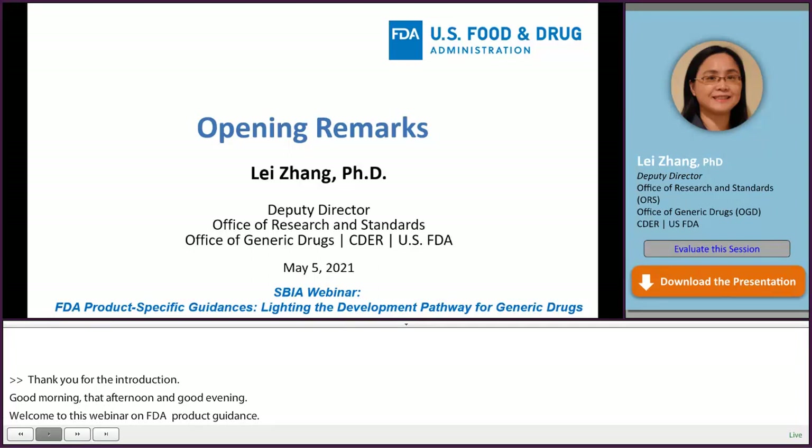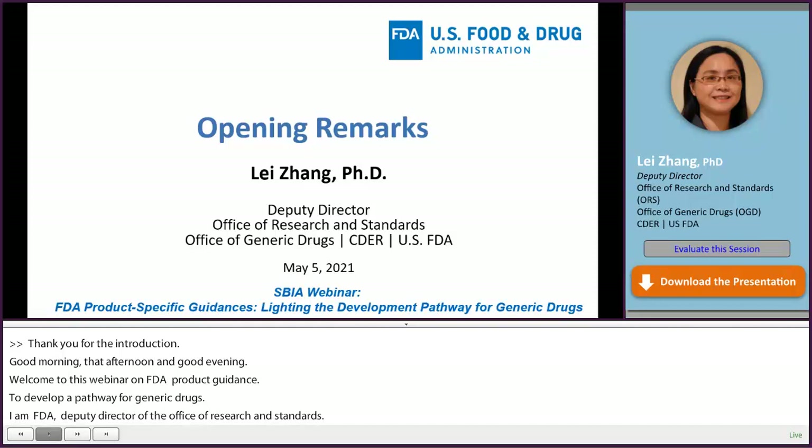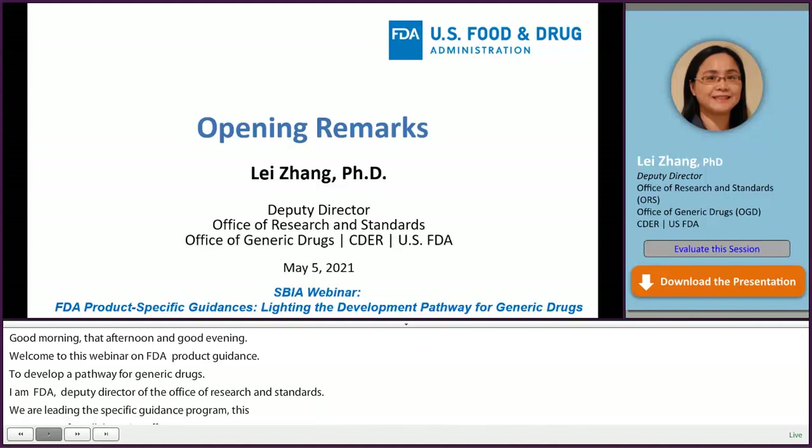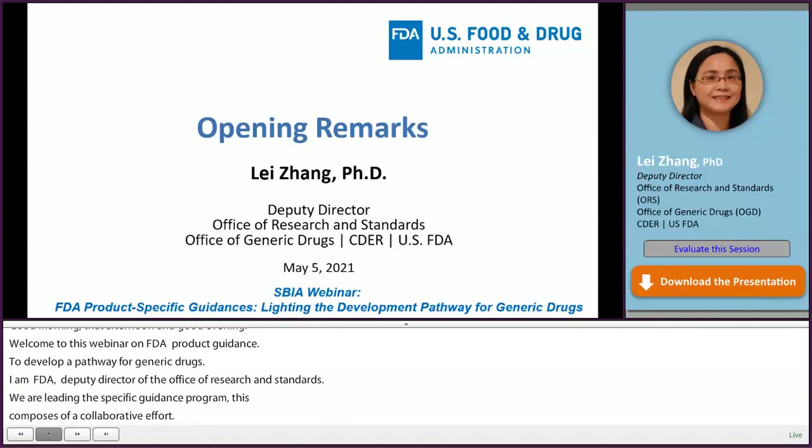I'm Lei Zhang, Deputy Director of the Office of Research and Standards (ORS) in OGD. ORS is leading the FDA's Product Specific Guidance Program, which is composed of collaborative efforts from multiple disciplines and offices within the FDA. This is the first-ever webinar that explains FDA's Product Specific Guidance (PSG) program in depth.